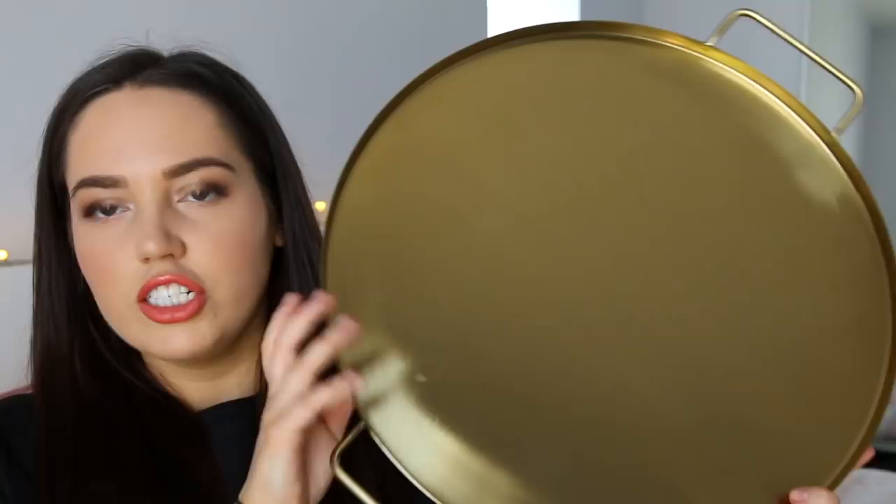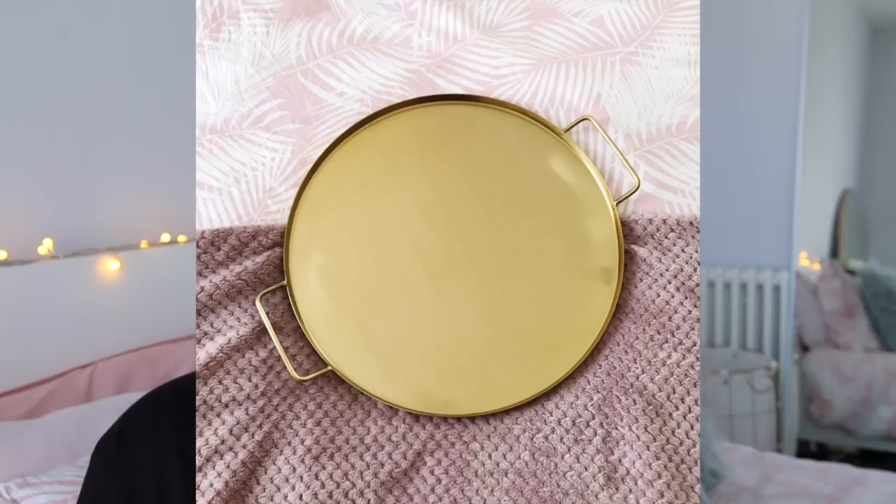I got this big tray from H&M Home. I've very kindly been gifted a pink velvet ottoman from Arlo and Jacob, which I'm so buzzing about — I haven't even opened it yet because I'm waiting for the new place. I'm having it instead of a coffee table so everybody can put their feet up. So I got this tray to go on it for drinks and things. It was around £20, it's huge, and it's got handles so I can carry it from the kitchen to the ottoman.